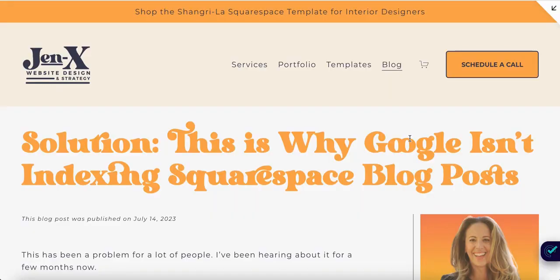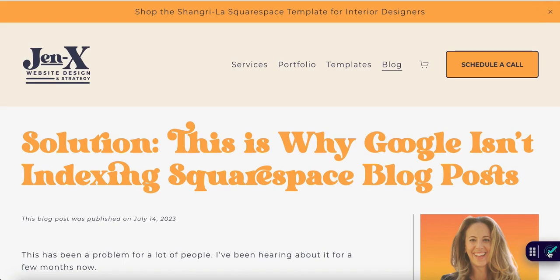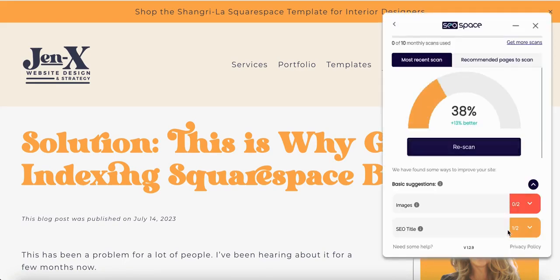So here we are on my blog post, and you can see this little icon down here in the lower right corner — this is the plugin. When I select it, it's loading my previous scan result. I can rescan, but I literally just scanned this, so I'm not going to.